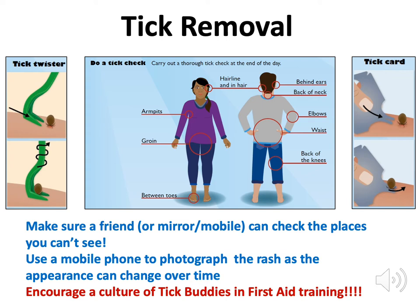The best method of tick removal is to use either a tick twister — advocated by Outside — where you get underneath the tick, twist and lift it off. Or the other method is the card method we've just distributed, where you get underneath and flick it off.